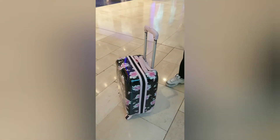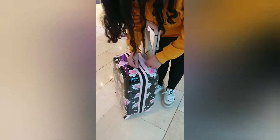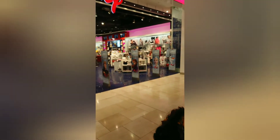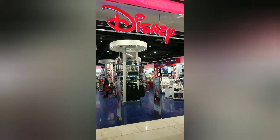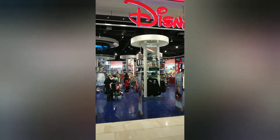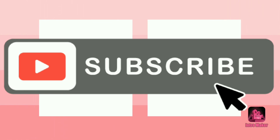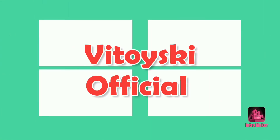Her new Disney travelling bag from the Disney Shop here in Westfield, London. There you go. Bye!